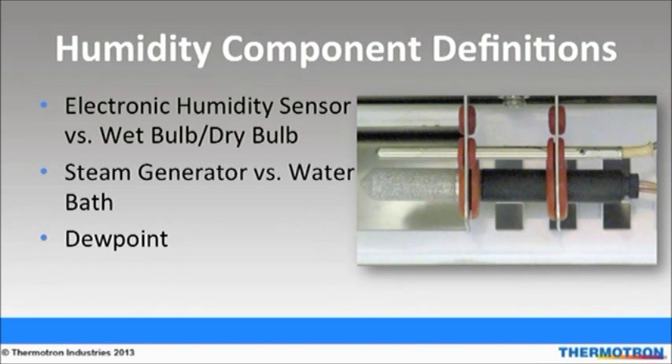Basic humidity systems have a few components. An electronic humidity sensor gives high-quality responses and is very accurate at low humidity levels, and doesn't require as much maintenance as a wet bulb-dry bulb system. A wet bulb-dry bulb system can require frequent replacement of wick socks and the dirty water from the test can clog the humidity system. The steam generator produces high volumes of moisture and water vapor consistency, which is good for transitions. The water bath system can't generate high volumes of moisture and has poor low humidity control; however, it is good for steady-state testing. The dew point is the temperature to which air must be cooled for it to reach saturation.